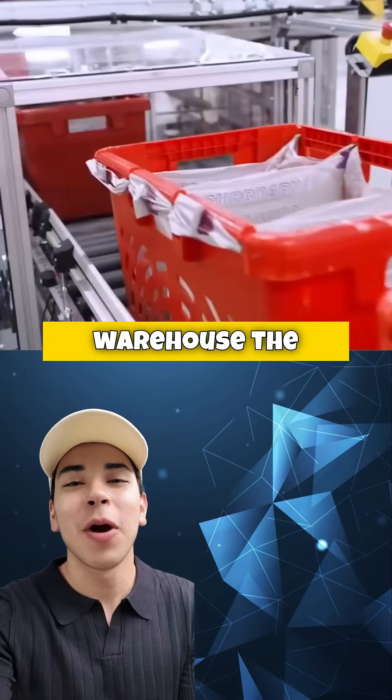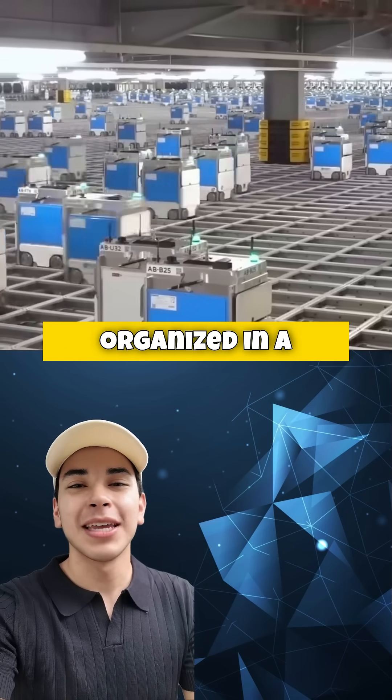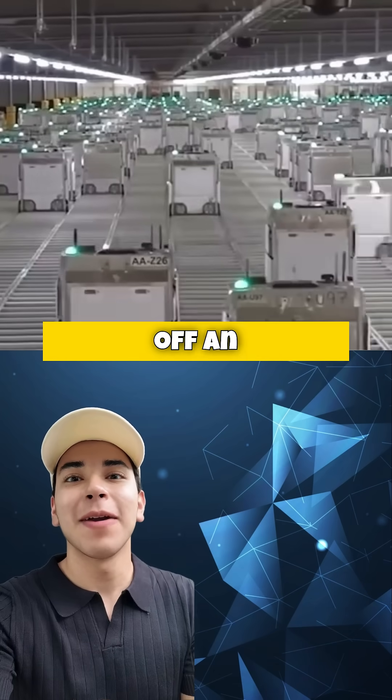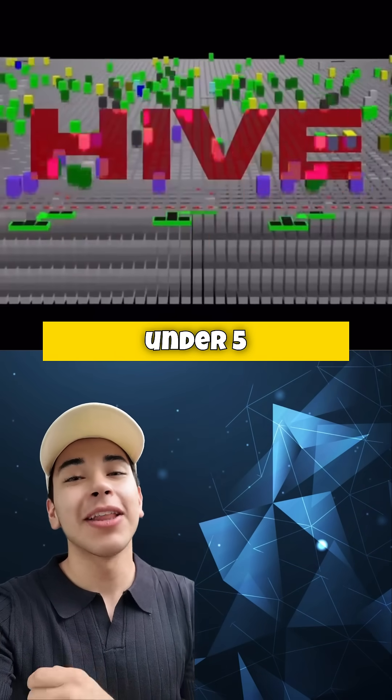But how does it work? Imagine a warehouse the size of seven soccer fields filled with products, all perfectly organized in a massive three-dimensional grid. When you place an order, the robots kick off an incredible choreography, moving with millimeter precision to pick and pack your items in under five minutes.